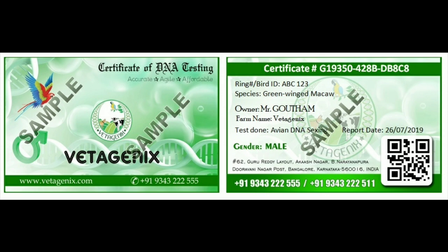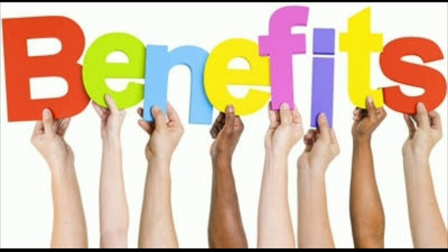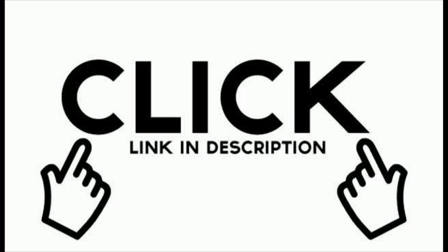Again, you can see the certificate. The total cost is 320 rupees. Please subscribe to the channel and share the video. The details are in the description. Thank you guys for watching the video.